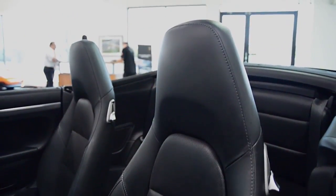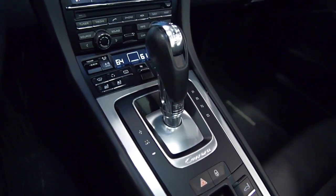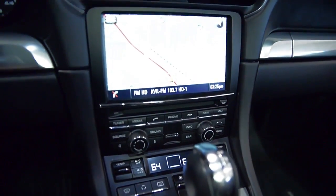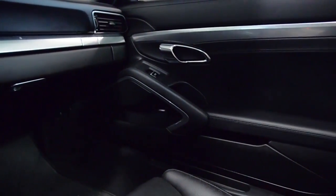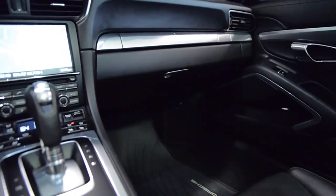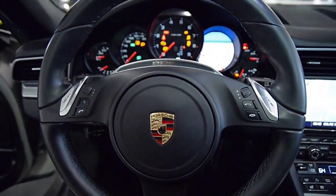This 911 is in fantastic condition and comes well-appointed, including Bose Surround Sound, Navigation, PTV+, PASM, Ventilated Seats, Dynamic Light System, Park Assist Front and Rear, 20-inch Carrera Classic Wheels, Power Steering Plus, Sport Design Steering Wheel, and much more.